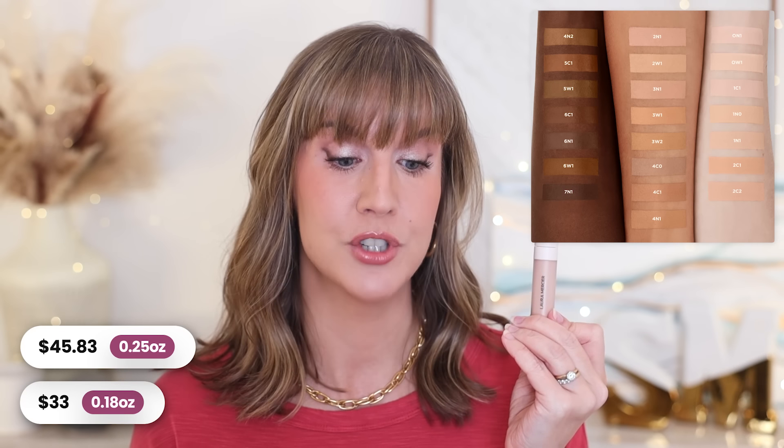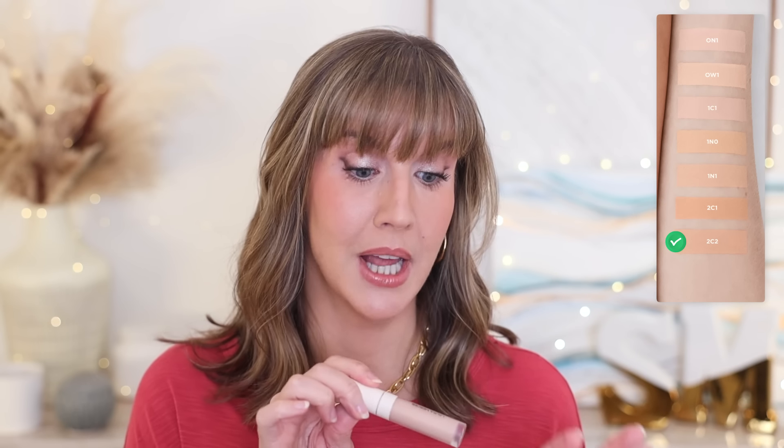Okay, I'm finally reviewing the Laura Mercier Real Flawless Weightless Perfecting Concealer — I've been getting your messages, I promise. This retails for $33 for 0.18 ounces, which breaks down to $45.83 per quarter ounce. There are 22 shades. I started with shade 1C1, fair with cool undertones, because in her previous concealer — one of my favorites that's now discontinued — I had to go a lot lighter than usual. It was way too light here, so I ended up with 2C2, light peach with cool undertones. I typically go peachy or pinky neutral with my discoloration and it works really well.